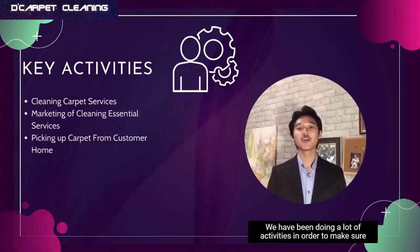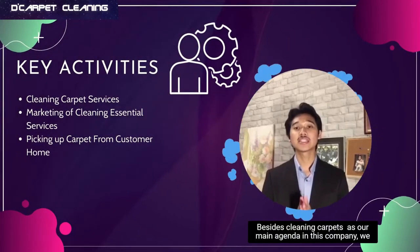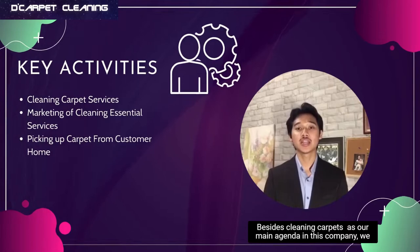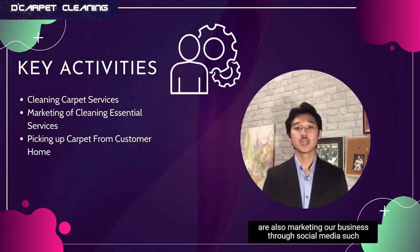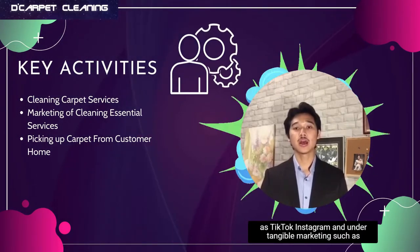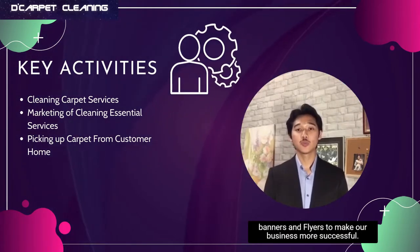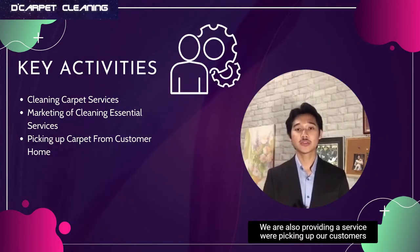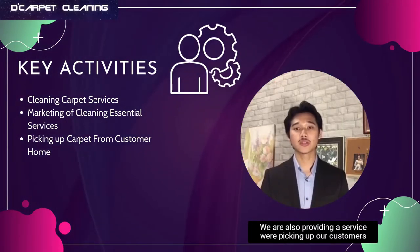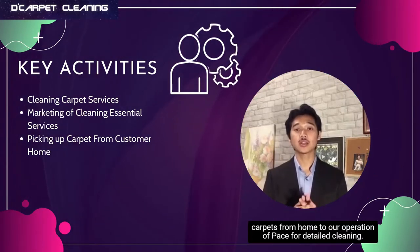We have been doing a lot of activities in order to make sure our business runs smoothly. Besides cleaning carpets as our main agenda, we are also marketing our business through social media such as TikTok and Instagram, and other tangible marketing such as banners and flyers to make our business more successful. We also provide a service where we pick up our customers' carpets from home to our operational place for detailed cleaning.